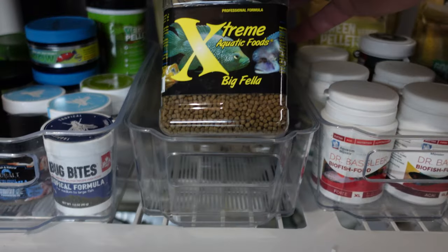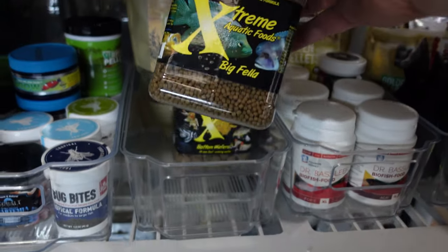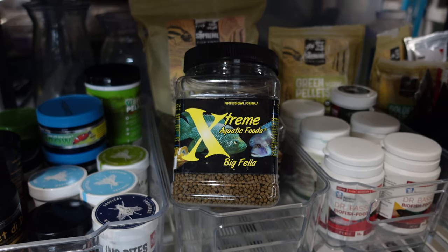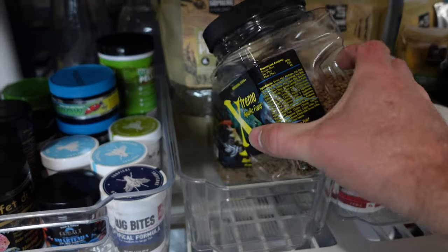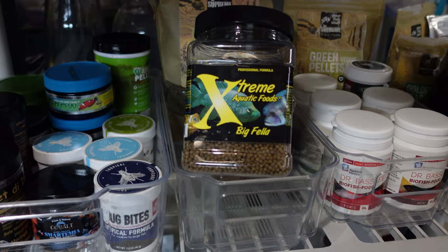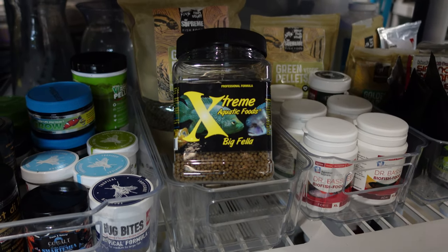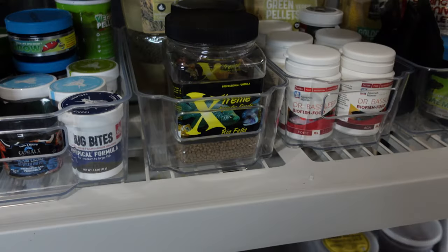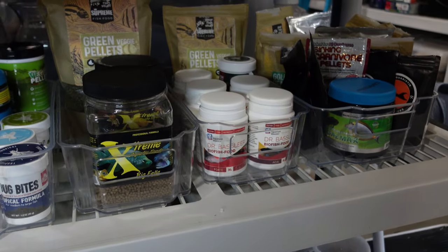This next food was kind of a fluke I discovered — Extreme Aquatic Foods Big Fella. I received a container from my fish club in a raffle or something like that. This isn't formulated for plecos, but oddly enough, all my plecos just absolutely love this food. The only downside is it doesn't sink as quickly as other foods, so sometimes it can get sucked into the overflow or the hang-on-back filters. I suppose I could wet it ahead of time for a minute or two before adding it to the tank. But all my plecos really love it.